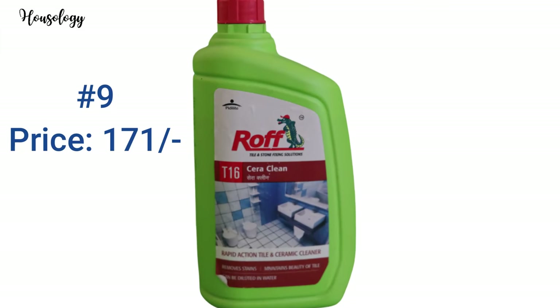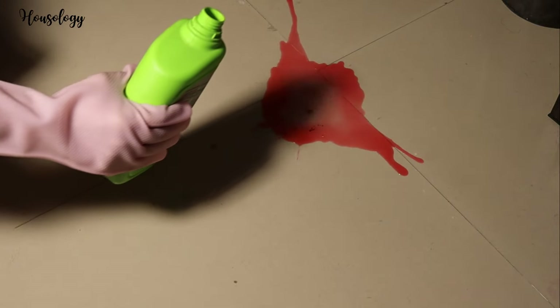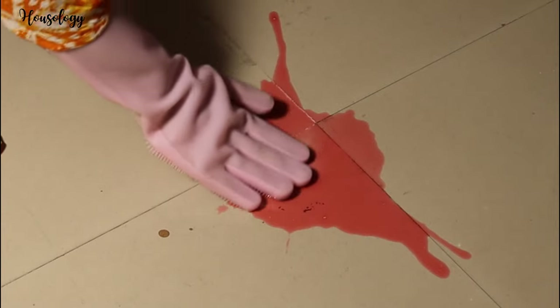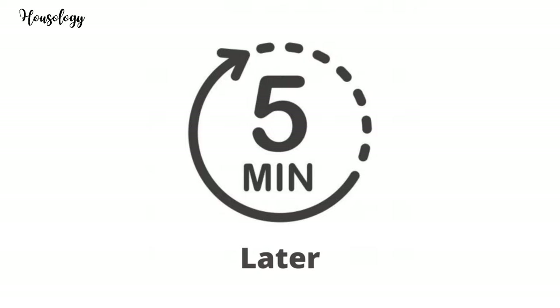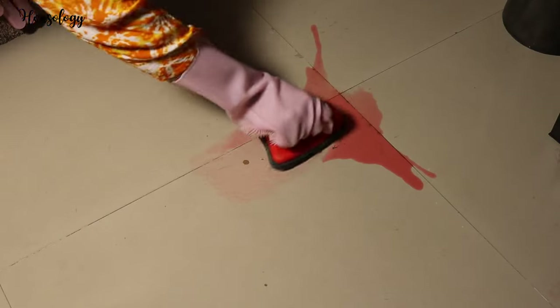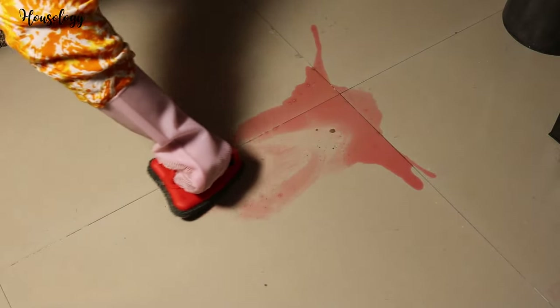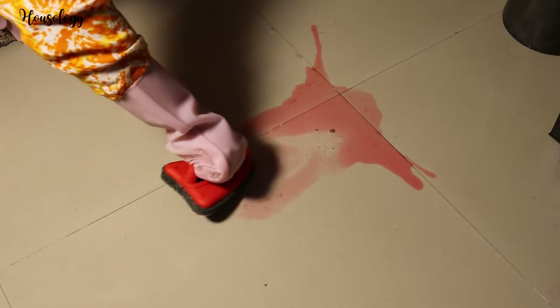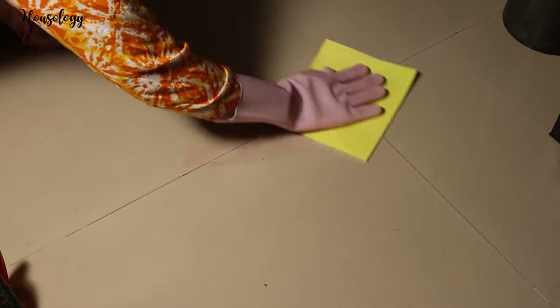Next on my list is Raw T16 Seraclean by Pidylite. It is a high-quality, rapid-action cleaner and degreasing solution for ceramic, vitrified, and mosaic tiles, ceramic wash basins, bathtubs, and concrete. First, test the surface in a corner and observe for 24 hours. Dilute with water if required, apply on the surface with a clean cloth, and brush after five minutes. I am using a Scotch-Brite scrubber brush — you can use any brush available at home. Wash well with water and see the tiles are clean!